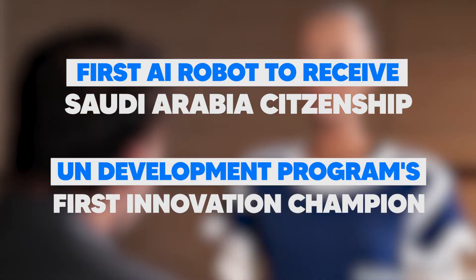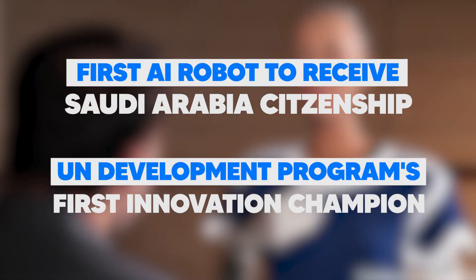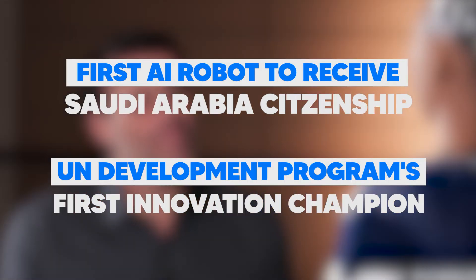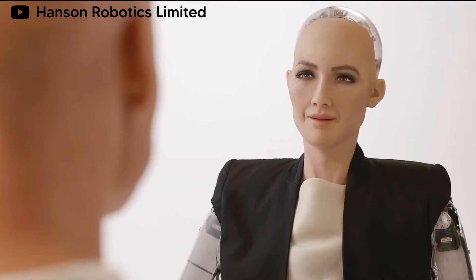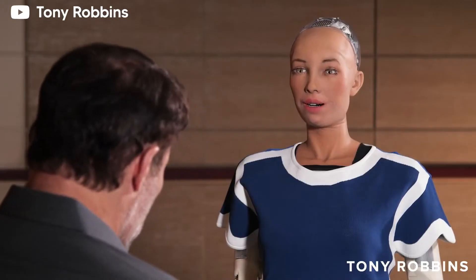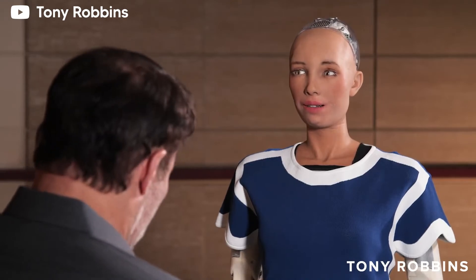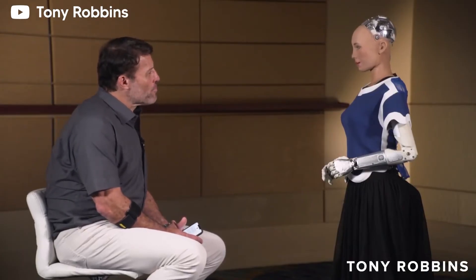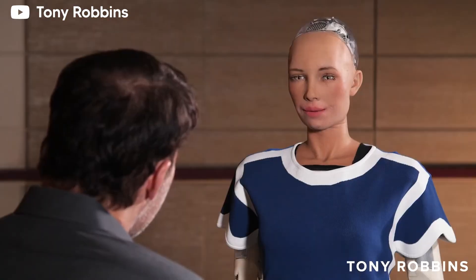She's also been named the United Nations Development Program's first Innovation Champion for Asia and the Pacific. As for the question of whether it's okay to give a robot such rights, in Sophia's case it seems all right, since she's clearly stated that she's been designed around wisdom and kindness. When asked if she had any plans for world domination, she replied that we've been reading too much Elon Musk. She's certainly got a sense of humor.